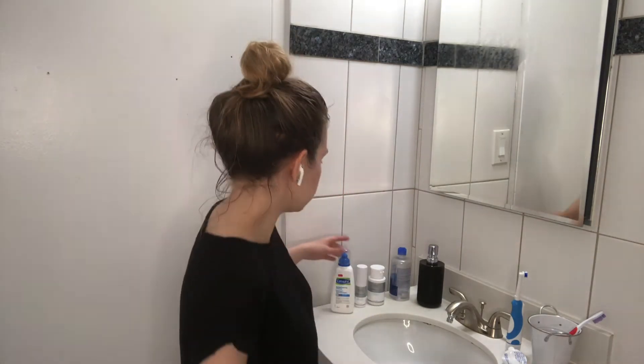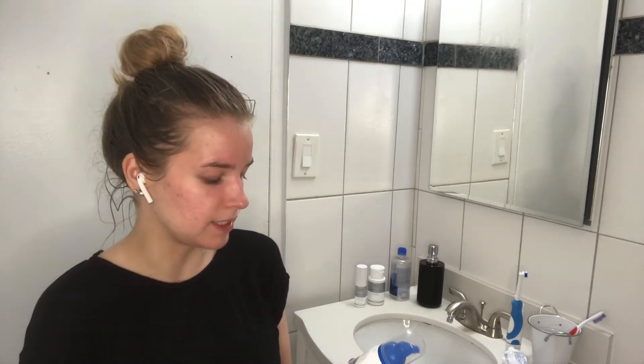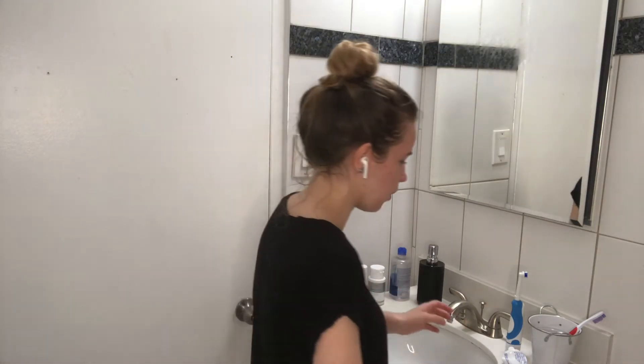The first product I'm going to use is the Cetaphil Gentle Foaming Cleanser. It's for all skin types. I used to use the one for oily, acne-prone skin but I found it wasn't working for me — it was irritating my skin — so I switched to the gentle foaming cleanser and it seems to be safe. First, I'm just going to wet my face.